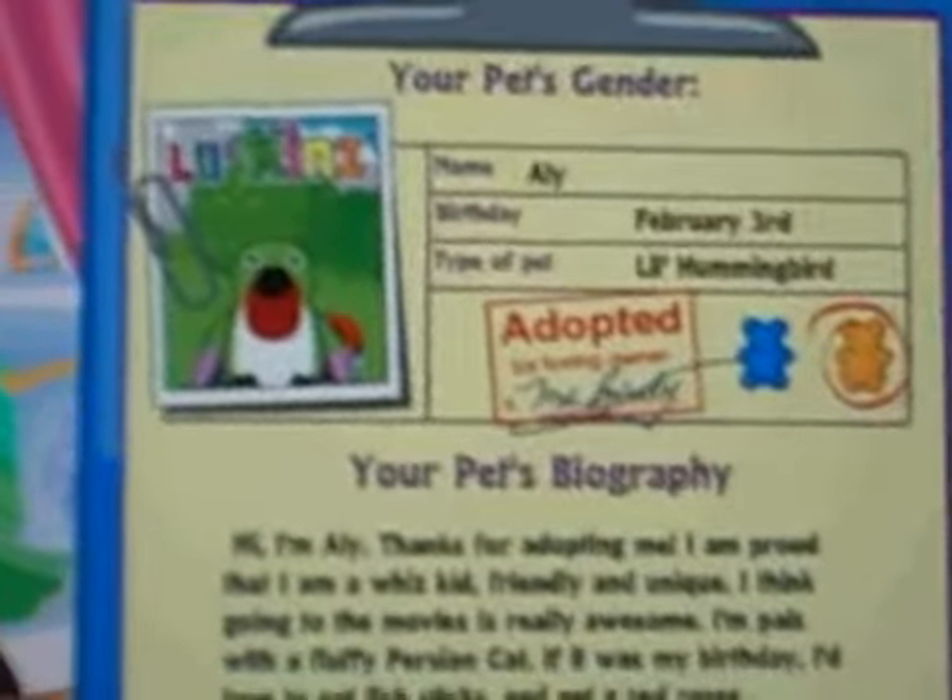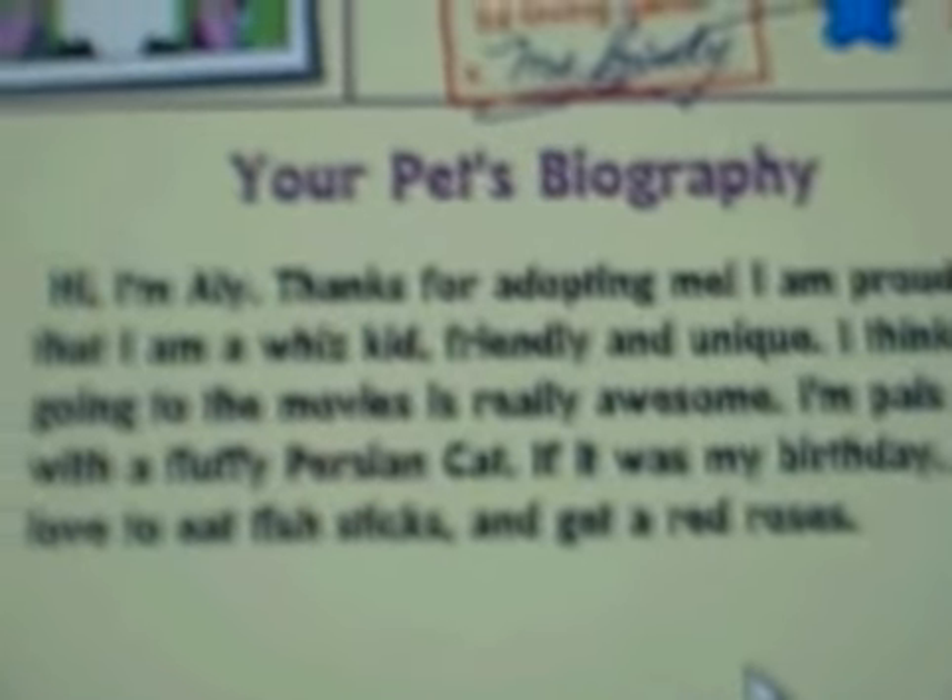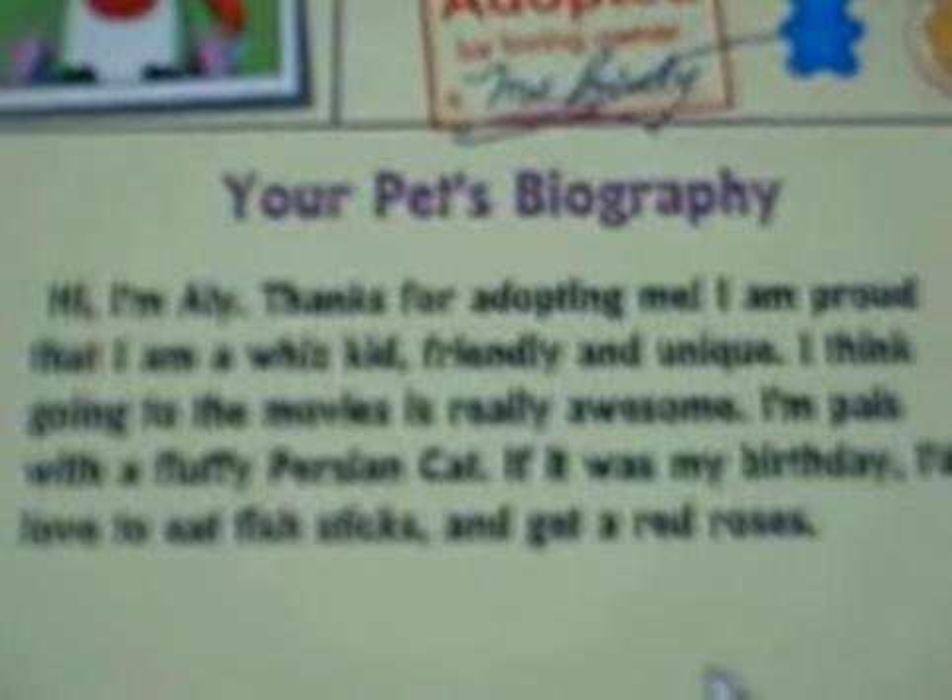Name: Allie. Birthday: February 3rd. Type of pet: little hummingbird. Hi, I'm Allie. Thanks for adopting me. I'm proud that I'm a whiz kid — friendly and unique. I think going to the movies is really awesome.